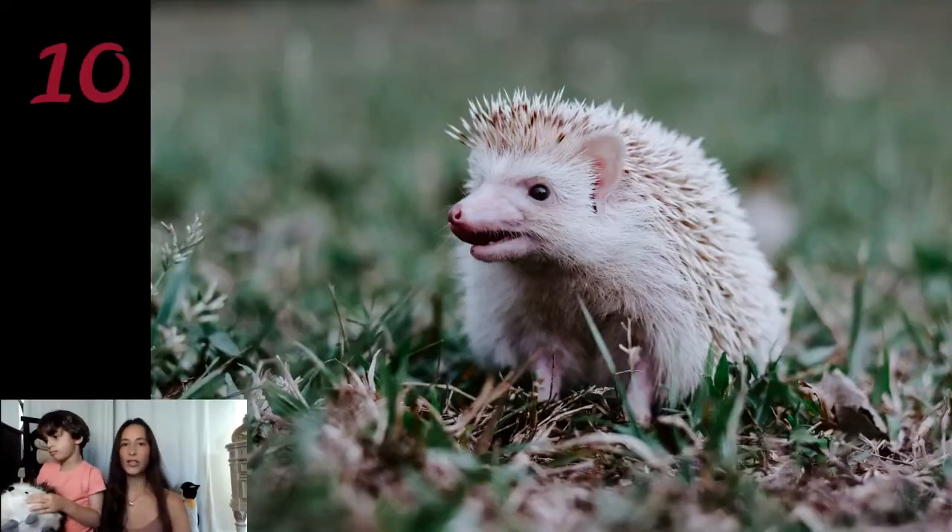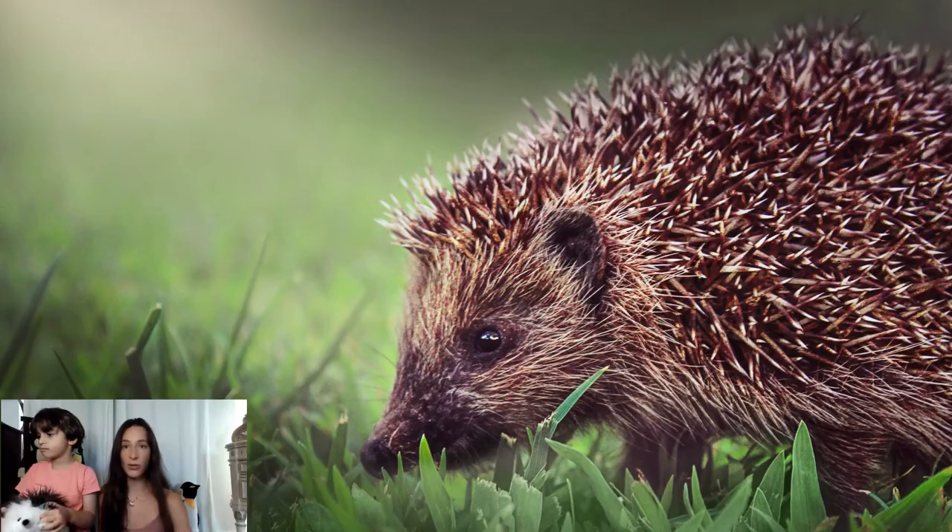A group of hedgehogs is called an array, but they are solitary animals and only come together during mating, so it is very hard to spot an array.